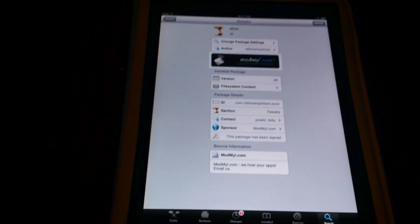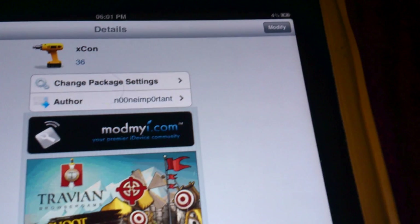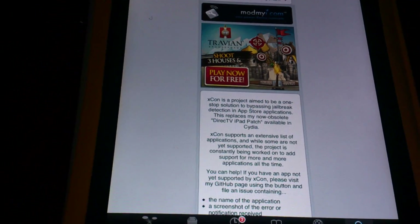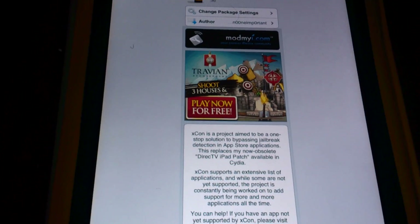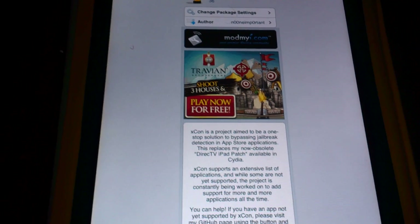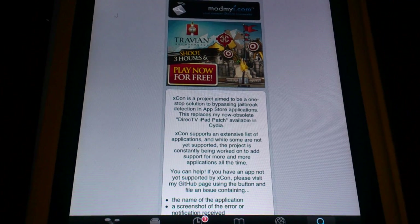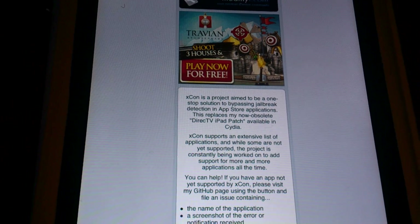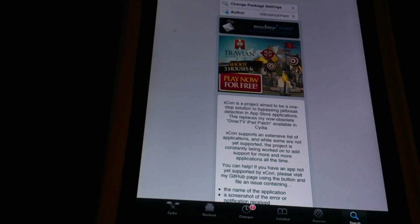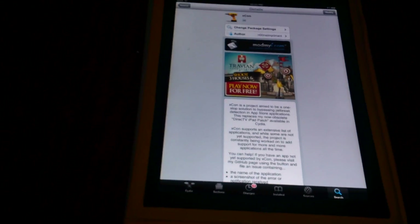It's free! Xcon — as you can see — we did the script for you. Xcon is a project aimed to be a one-stop solution to bypassing jailbreak detection in App Store applications. This replaces the now obsolete DirectTV iPad patch. It also works for iPhone.